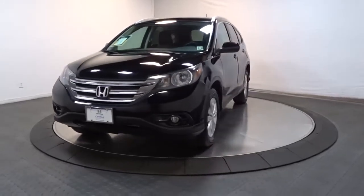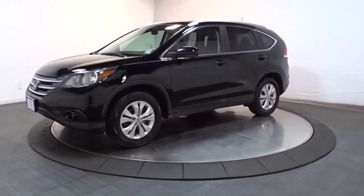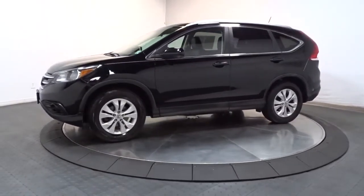Enjoy the view of this 2013 Honda CR-V. With less than 70,000 miles on the odometer, this vehicle provides excellent value.